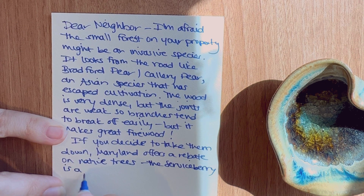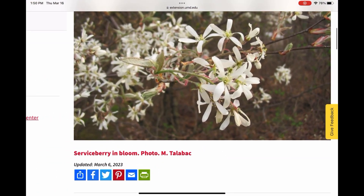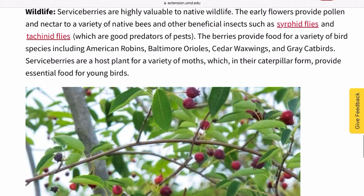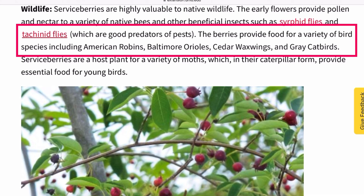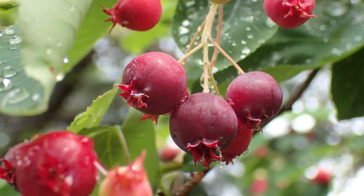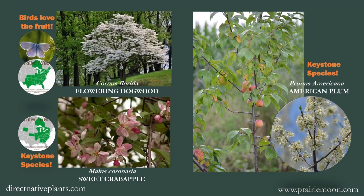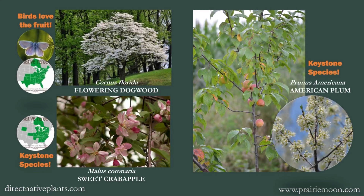But there are so many beautiful native trees you can plant instead. Serviceberry trees are native in nearly every state in the U.S. They have gorgeous white flowers in the spring and make fruit you can eat, although the birds are probably going to beat you to it. American plum, native crab apples, and flowering dogwoods are also great options.